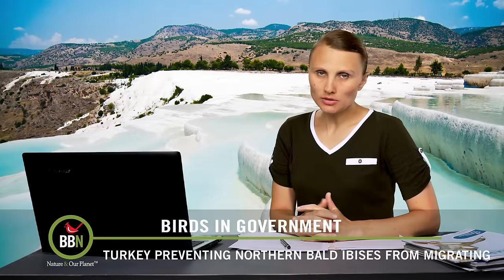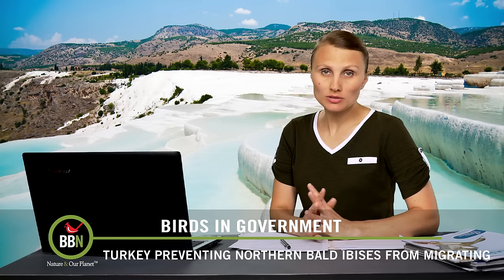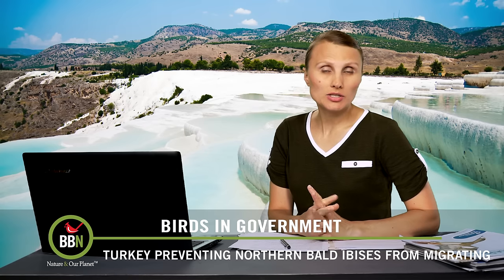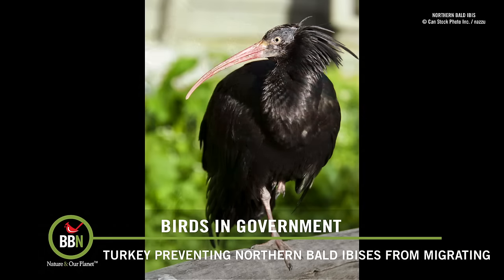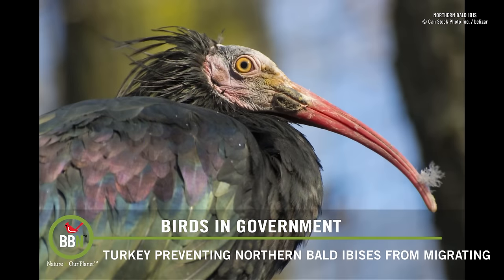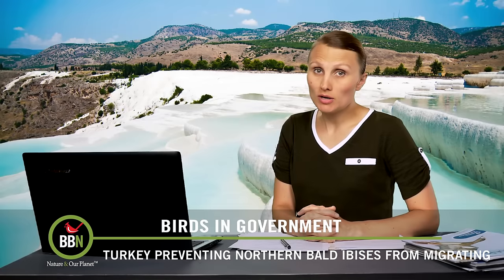Even though we're just at the end of July, believe it or not, some birds have already started their migration back to their wintering grounds. Last year I told you about Turkish officials catching northern bald ibises to prevent them from flying over Syria on their annual migration. Because of the war in Syria, a lot of birds get killed there. So last year, Turkish researchers started an initiative to capture northern bald ibises and keep them in Turkey to protect them. This year the roundup has already started, and the goal is to capture at least 200 northern bald ibises.